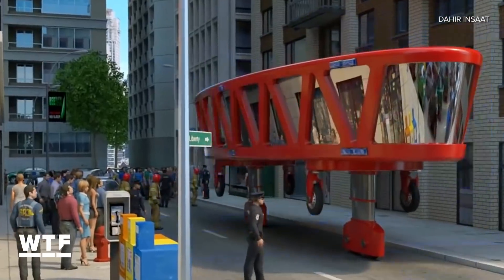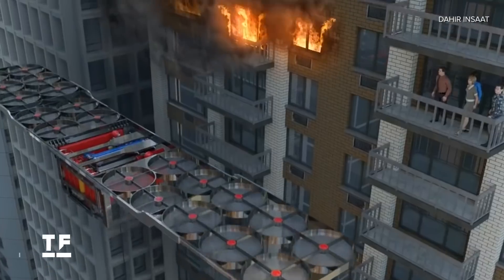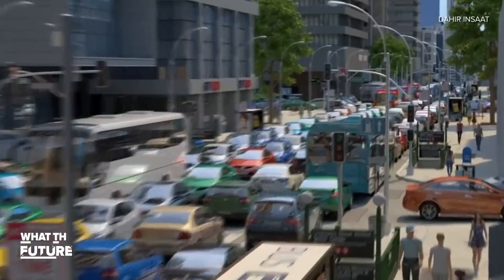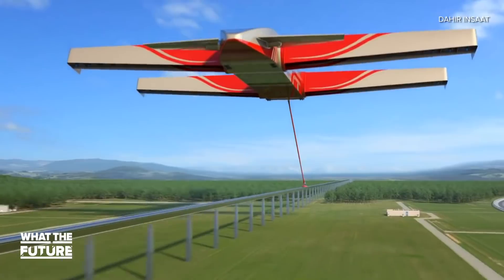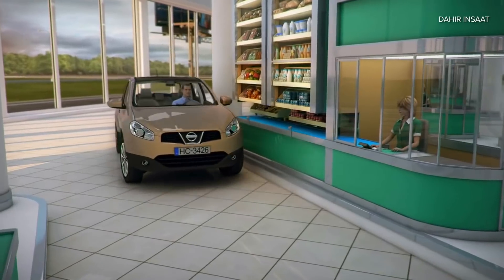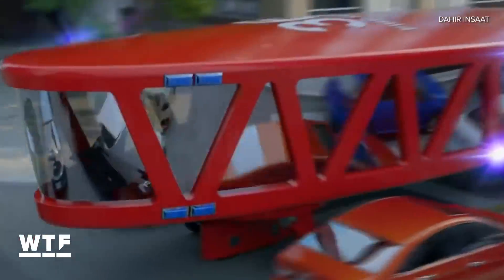This firetruck concept seems like the brainchild of a 12-year-old Tony Stark on a sugar high, and I can't stop watching it. When there's a fire in town, you sure as heck don't want your firetrucks to get stuck in traffic. But the twisted minds over at Dahir Inshad have a solution — the same engineering company that brought you flying trains and the drive-through supermarket wants to revolutionize how we fight fires.